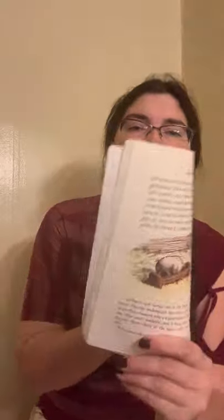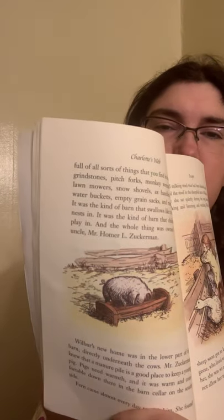Pigs need warmth, and it was warm and comfortable down there in the barn cellar on the south side. Fern came almost every day to visit him. She found an old milking stool that had been discarded, and she placed the stool in the sheep fold next to Wilbur's pen. Here she sat quietly during the long afternoons, thinking and listening and watching Wilbur.